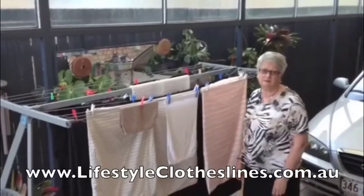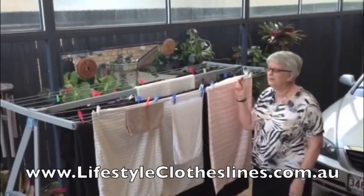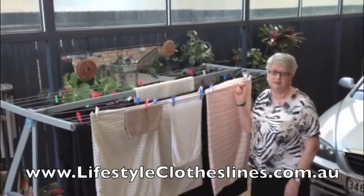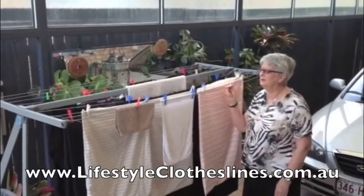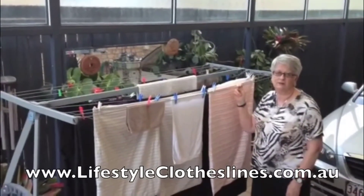I'm really happy with my Lifestyle Clothesline. I assembled it myself and it didn't take me very long at all. I use it every day — it holds all my washing. I usually do two loads at a time and it seems to hold everything that I do.